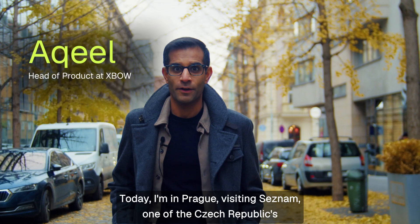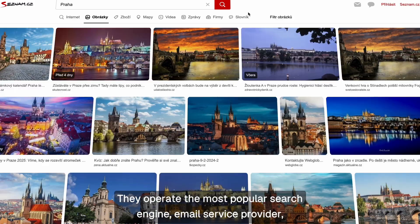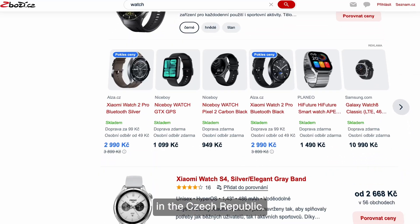Today I'm in Prague visiting Cessnam, one of the Czech Republic's largest technology companies. They operate the most popular search engine, email service provider, and a wide range of other digital products used by millions of people in the Czech Republic.